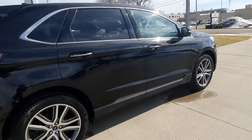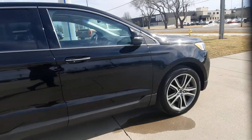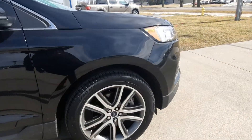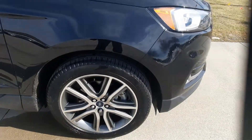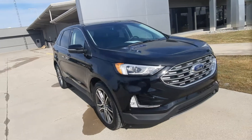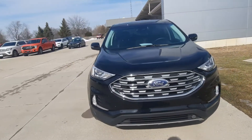Outside's in great shape. Tires look good all the way around — there's one as an example. And we'll go take a look at the inside.